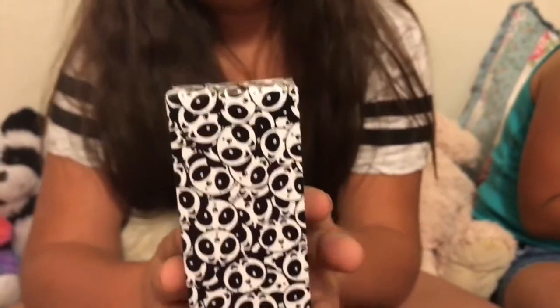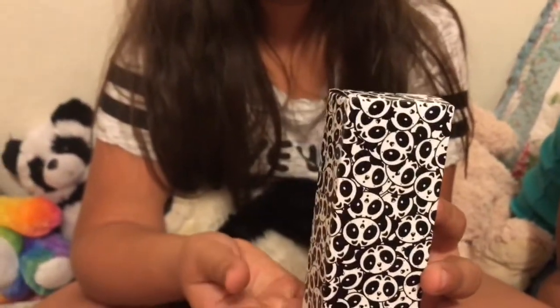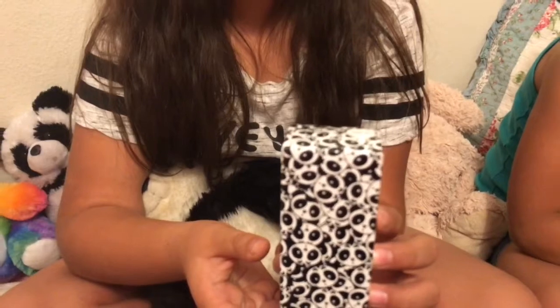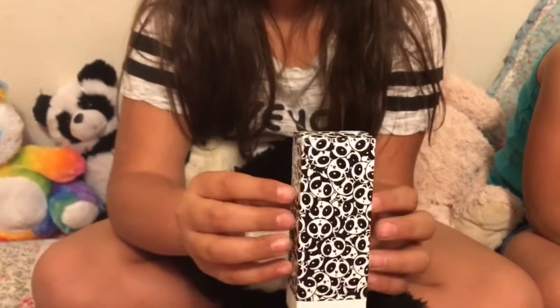So we got this from the MAC in Uptown here in Albuquerque. And if you guys go, you have to talk to Bridget because she is amazing. She is so sweet and so nice and helped us pick out Ava's two lipsticks and she helped us order this one. Yay! We love her.